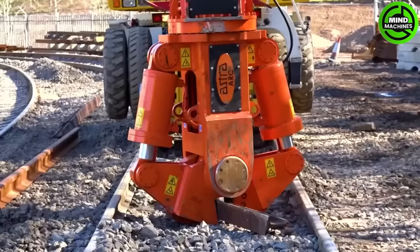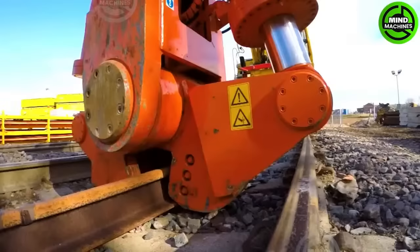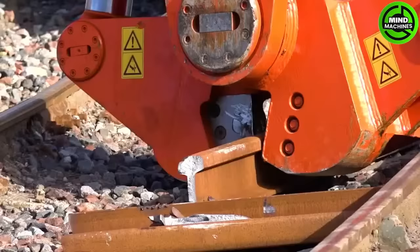Innovation at work — the Liebherr A900 wheeled railroad excavator with the Arc Astro rail cropper. Delivering a colossal 500-ton cutting force, it swiftly trims various British rail types.